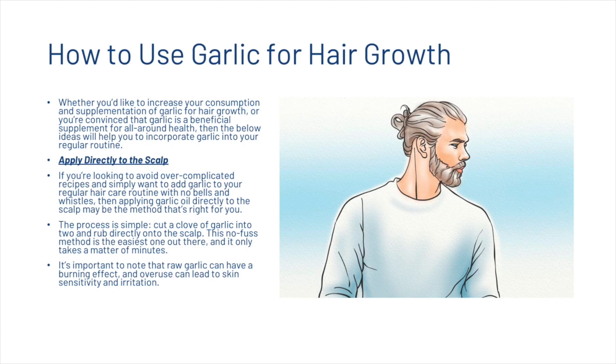Now we're going to look at a couple of ways that you can start using garlic as part of your hair care routine. First, you can apply garlic directly to the scalp. If you're looking to avoid over-complicated recipes and simply want to add garlic to your regular hair care routine, then applying garlic oil directly to your scalp may be the method that's right for you. The process is simple — cut a clove of garlic into two and rub directly onto the scalp. This no-fuss method is the easiest one out there and only takes a matter of minutes. It's important to note that raw garlic can have a burning effect and overuse can lead to skin sensitivity and irritation.